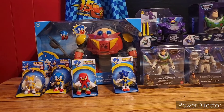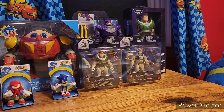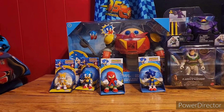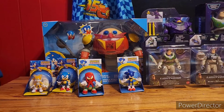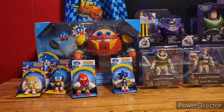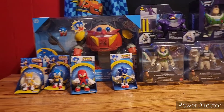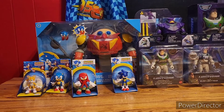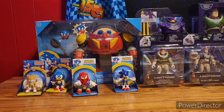So I went to Target and Walmart to find some Lightyear toys, and I also found some Sonic the Hedgehog toys and decided to pick those up too. This is going to be a part 2 review. I will be doing Lightyear first and Sonic will be the second part. Let's get the Sonic stuff set aside and get the Lightyear stuff out.